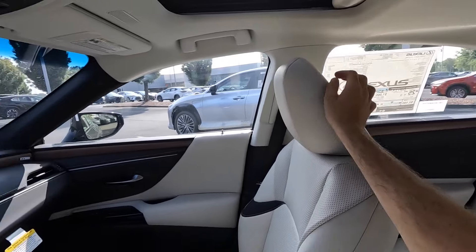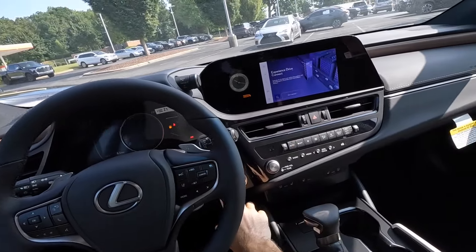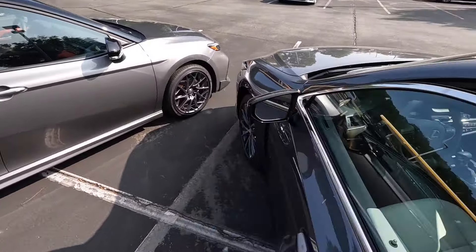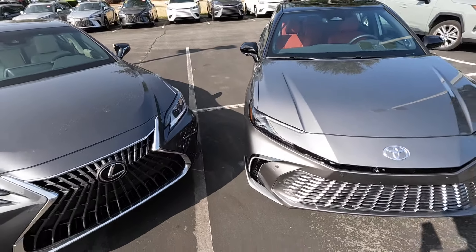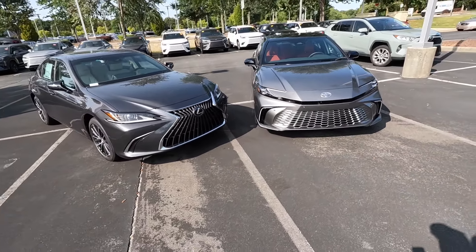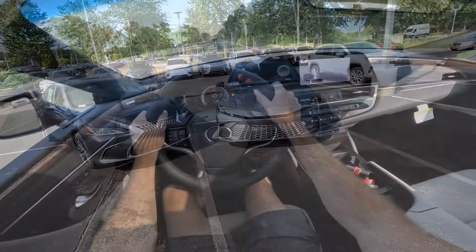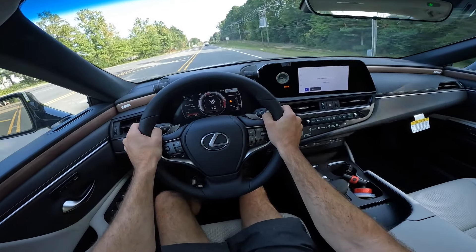The Lexus has the sunroof for this model. Visibility is about the same as the Camry, with only minor differences due to the exterior designs. That covers the exterior and interior for both models — let's get them out on the road and see how they compare.